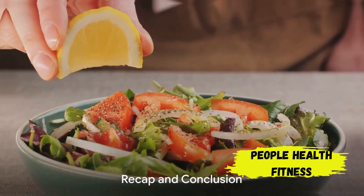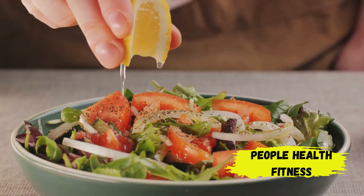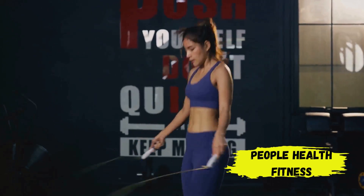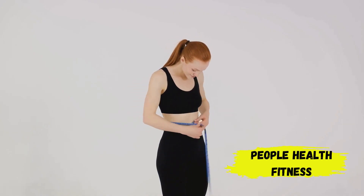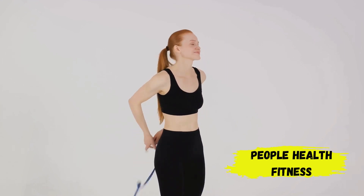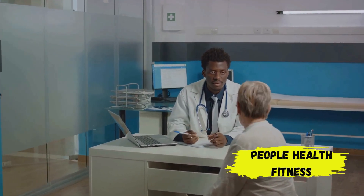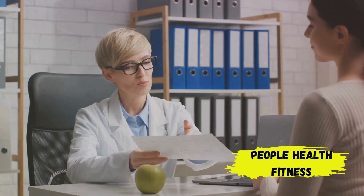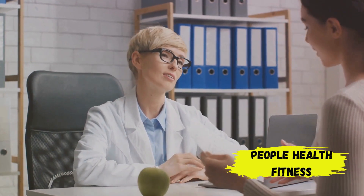Well, there you have it — an overview of the keto diet, its workings, and its benefits. Just to recap: the ketogenic or keto diet is a low-carb, high-fat diet linked to numerous health benefits. It works by forcing the body into a state of ketosis, where it burns fat for fuel instead of carbohydrates. This shift in metabolism can result in weight loss, enhanced mental clarity, and increased energy levels. However, the keto diet isn't suitable for everyone, so it's essential to consult with a healthcare professional before starting.